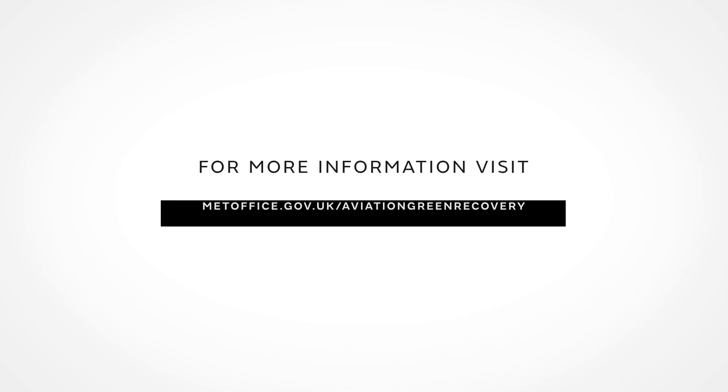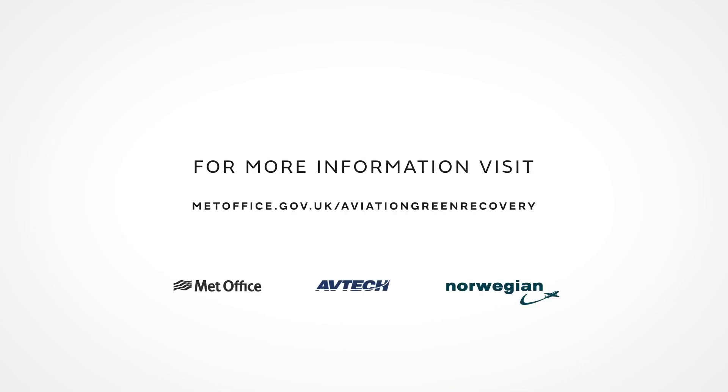For more information, visit metoffice.gov.uk/aviation-green-recovery.